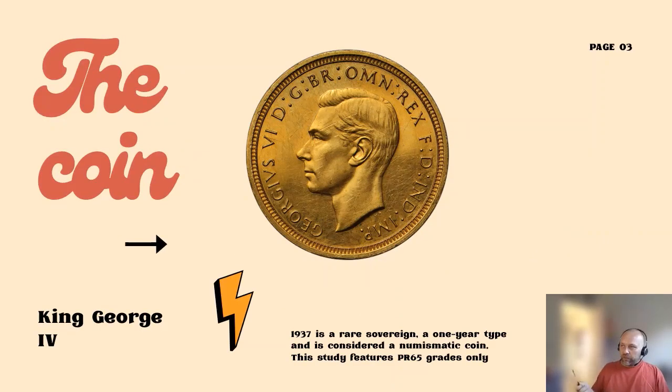This is the look of the coin — the reverse is the standard Georgius dragon that we see on all sovereigns, and obviously the date is 1937. For this analysis I'm only looking at a PR65, a proof 65 grade.